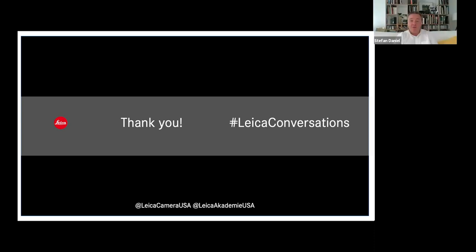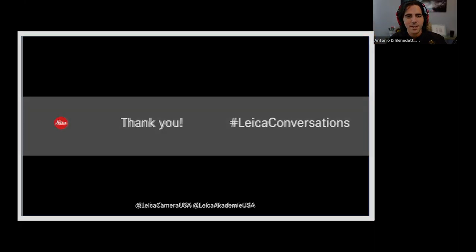Thank you, Antonio. Thank you all for participating, for listening, for taking the time in your lunch break or wherever you are. I'd love to do that again with maybe some other new products. Looking forward to many more sessions with you. Thank you for listening and watching. Thank you, Stefan. I'll take you up on that. Everyone be safe, be healthy, and catch us next time here on Leica Conversations.